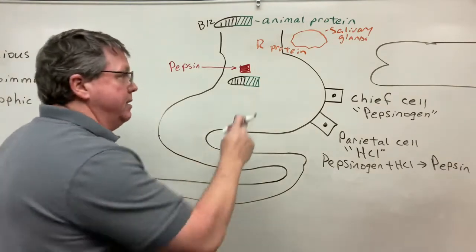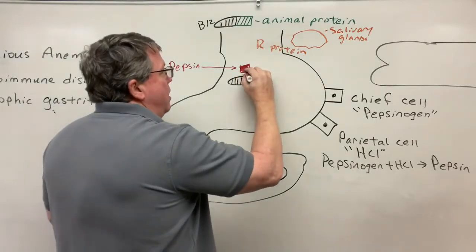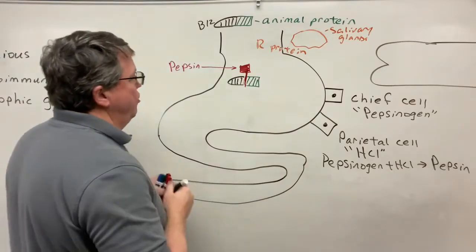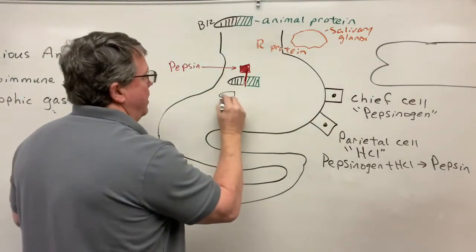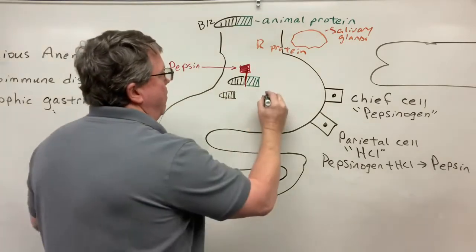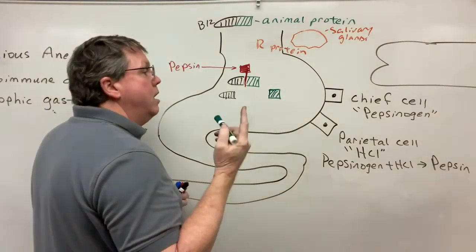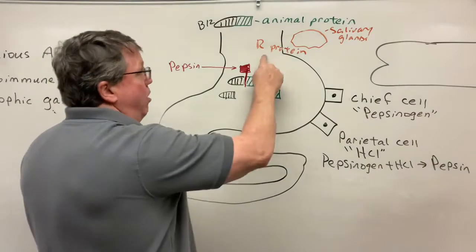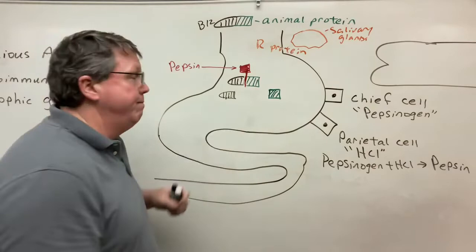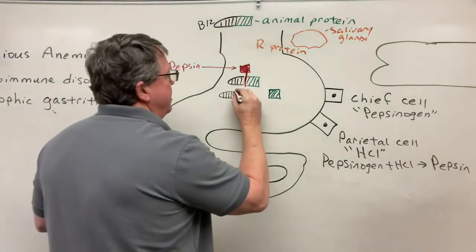The B12 doesn't need to be broken down — it's ready to be absorbed — but the protein is not, so we have to break that down. Pepsin cleaves the B12 free, and the animal protein takes an acid bath and gets broken down so it can be absorbed. Now, if B12 is in the presence of hydrochloric acid, it would get destroyed, so the R protein attaches onto it.